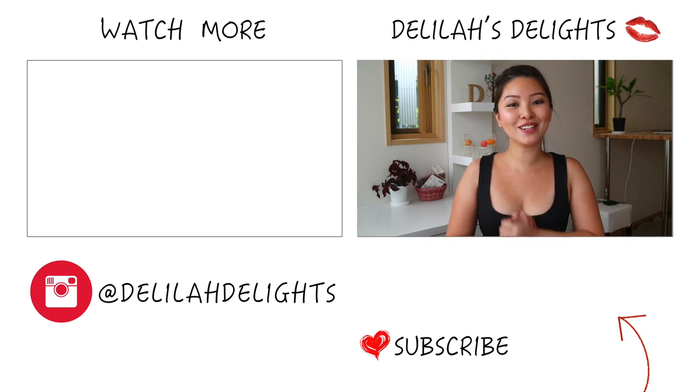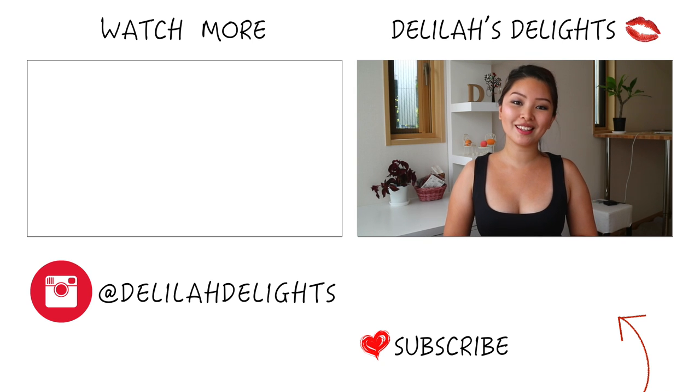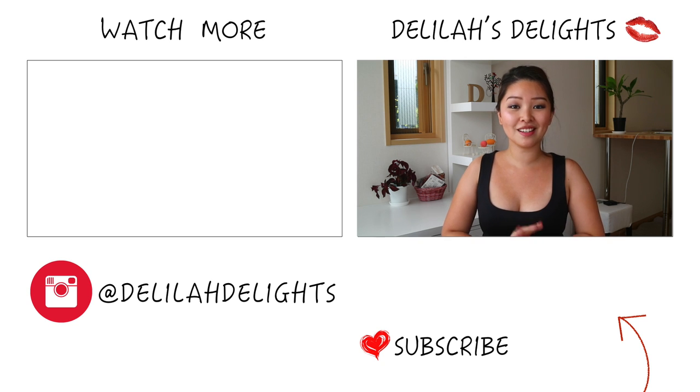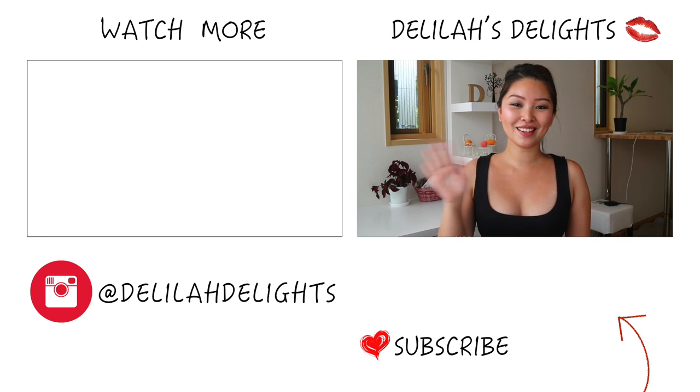Thank you guys so much for watching. Please subscribe for more Delilah's Delights. Also, follow me on my Instagram at DelilahDelights — I'm very active there. I try to post almost every day. I will see you guys very soon. Bye-bye!